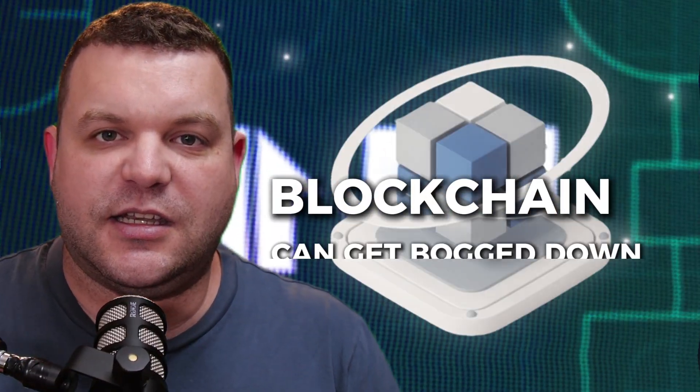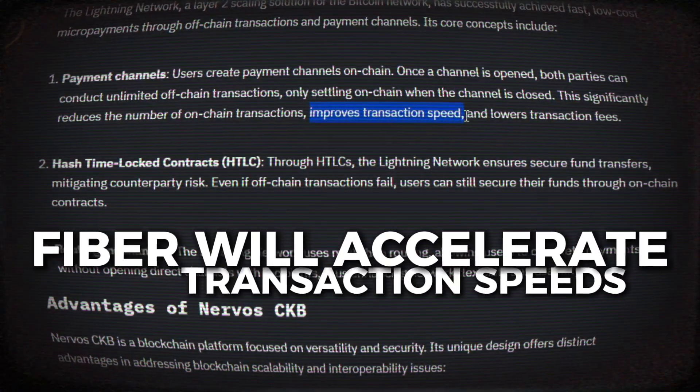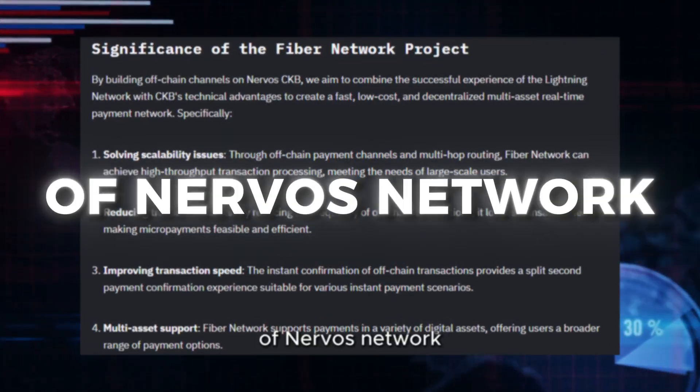Blockchains can get bogged down over time when lots of people use them. When you see state bloat — meaning all these tiny transactions get stored on the network, taking up space and computation — the chain struggles to keep up. Fiber is going to eliminate a lot of that and reduce state bloat, something that is plaguing Ethereum quite badly. Fiber keeps transactions fast and cheap as a Layer 2 solution that takes the heavy lifting off the main Nervos blockchain.